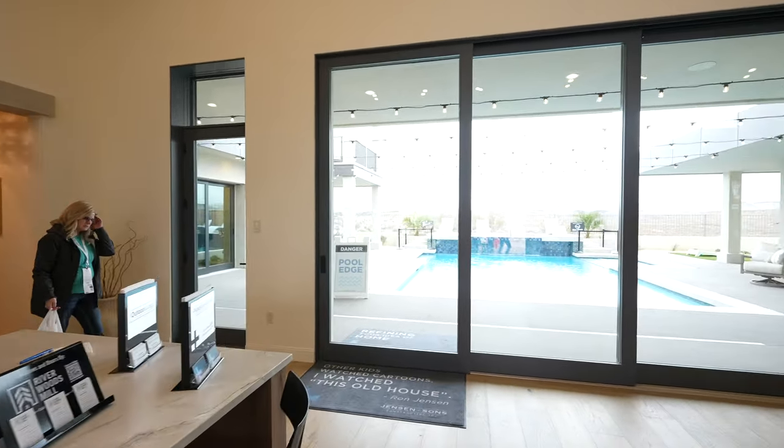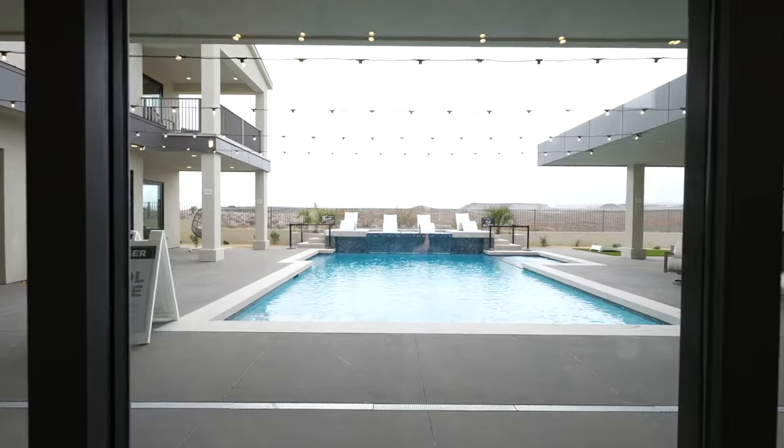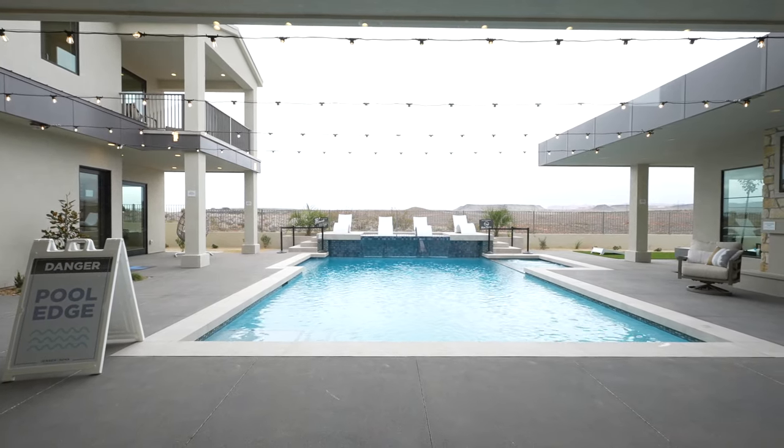Look at that incredible backyard. It just disappears into the desert. That is sweet.